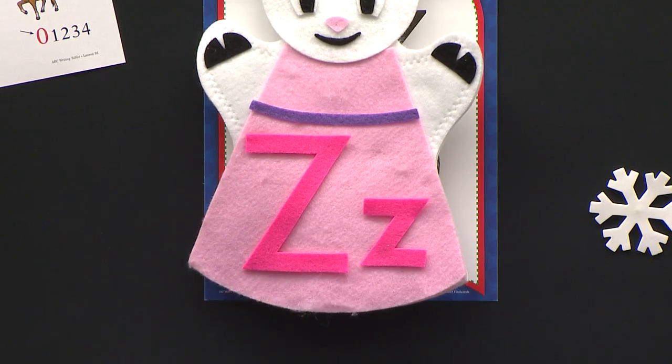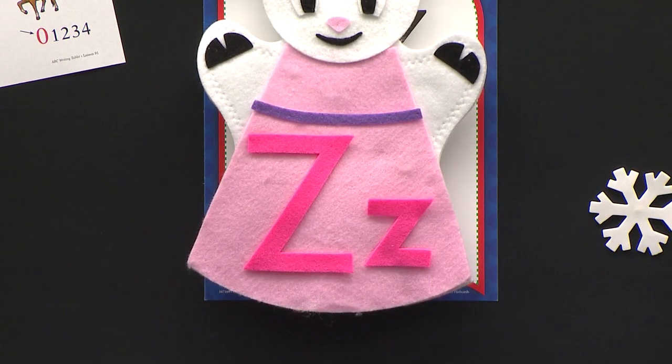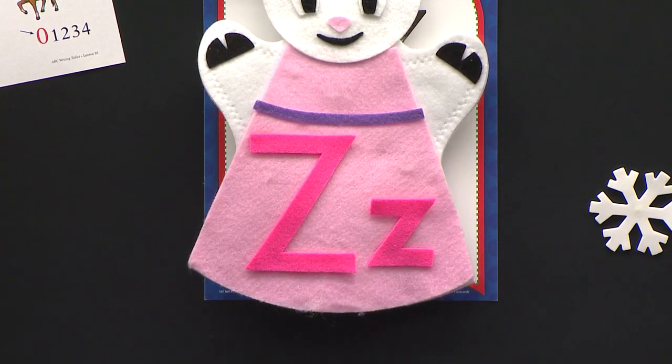Who is this? Capital Z. And then little Z is just baby, baby little Z. So that's like the little slide for the little baby kids to slide on. So this is what letter? Capital Z. And this is? Little Z. Little Z. Good job.